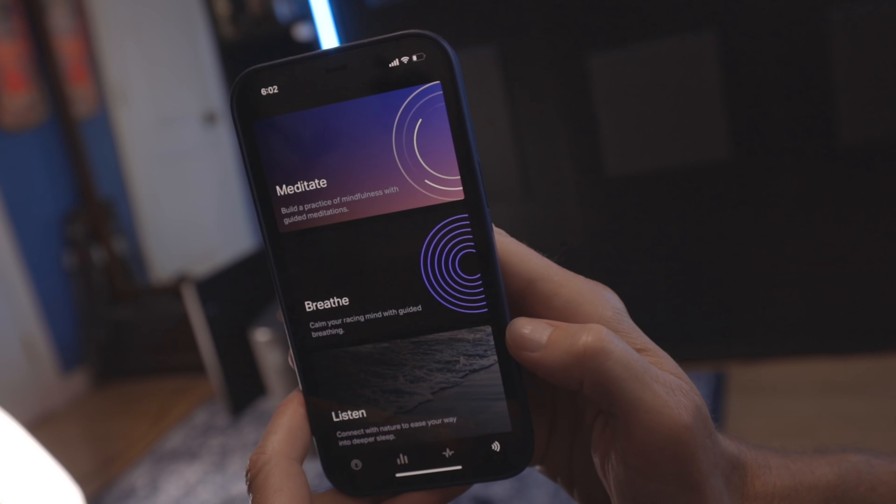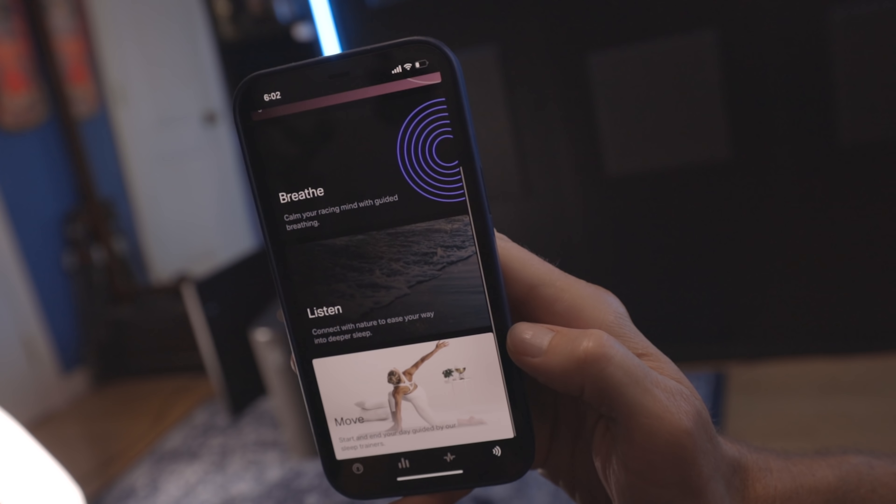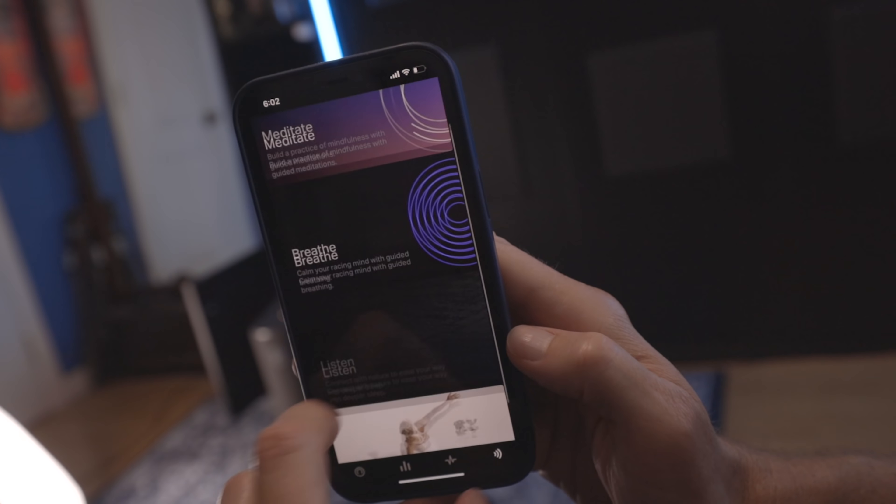The app also has a bunch of cool info on meditating, breathing, and pre-sleep routines to help you fall asleep faster and get better, more consistent sleep. The link in the description saves you a hundred bucks on either one — the Pod Pro or just the topper.